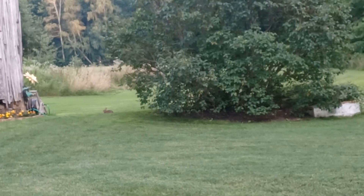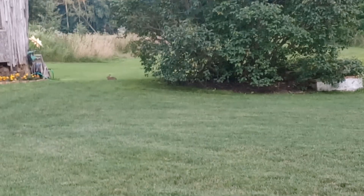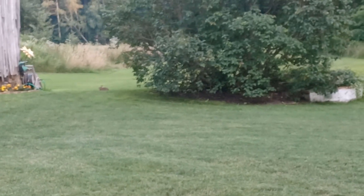Hello viewers. Today I'm doing animals that live in the backyard. Before I begin, please like and subscribe to the video.